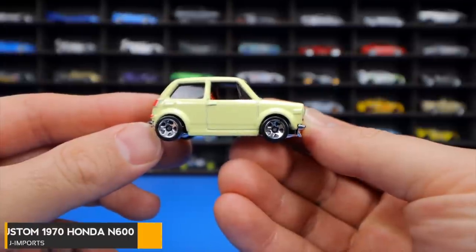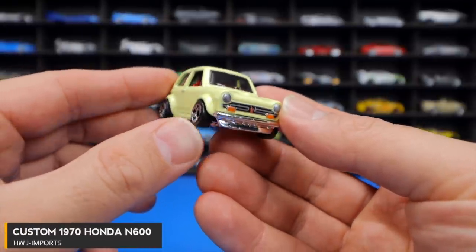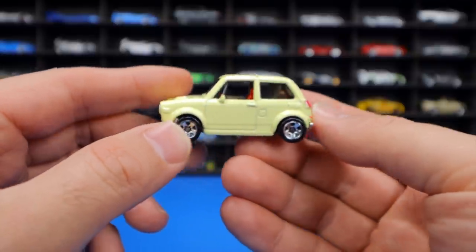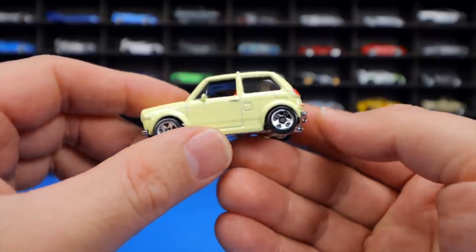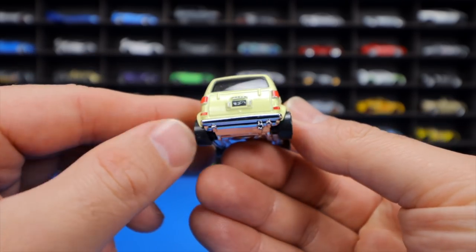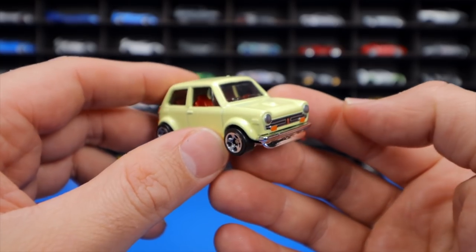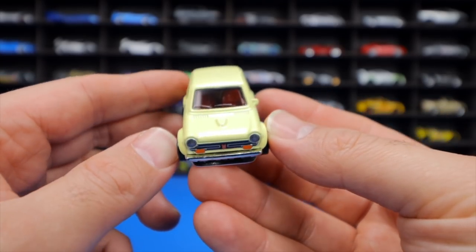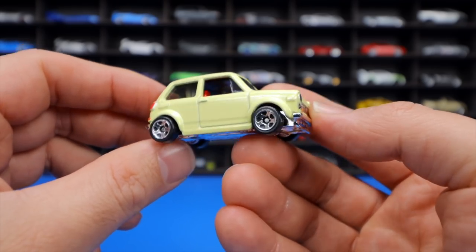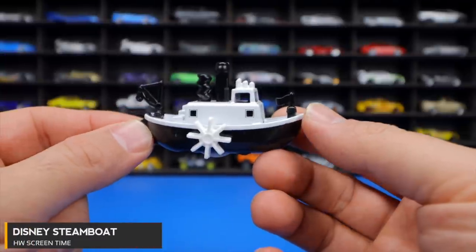The Custom 1970 Honda N600 from the HWJ Import Series is a super tiny car — smaller than a Mini Cooper — with a Mini Cooper-like design and a big chrome exhaust at the rear. The host has never seen one in real life but thinks a small Honda like this would be super fun to drive.